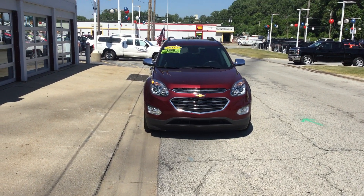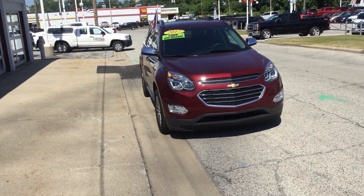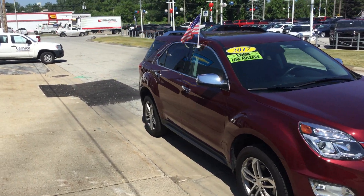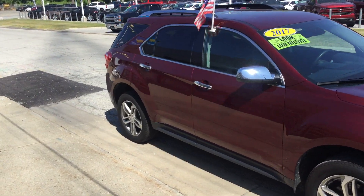Hello, this is Ryan with Smith's Chevrolet. This is a 2017 Chevy Equinox, 2.4 liter engine, so it's great on gas.